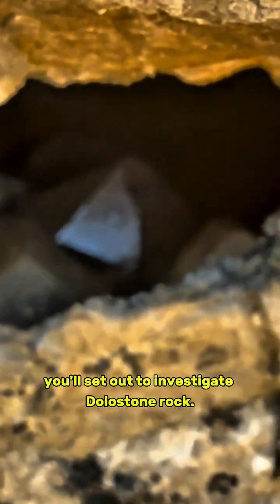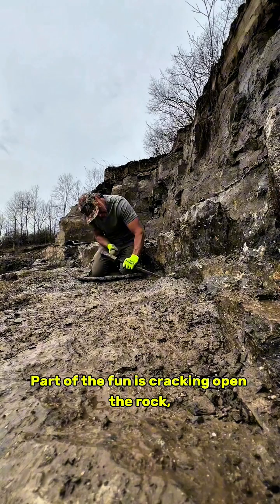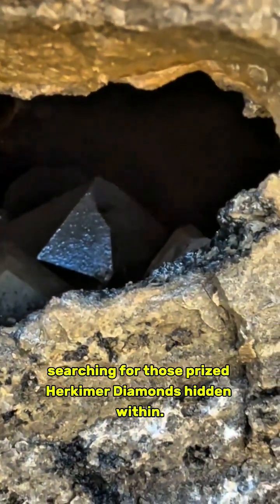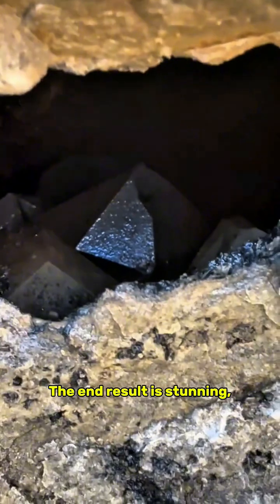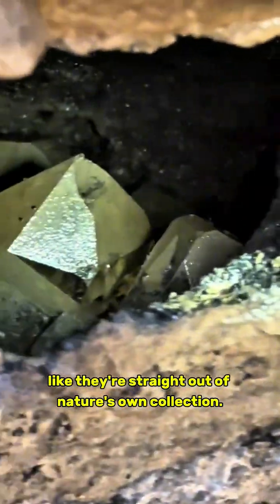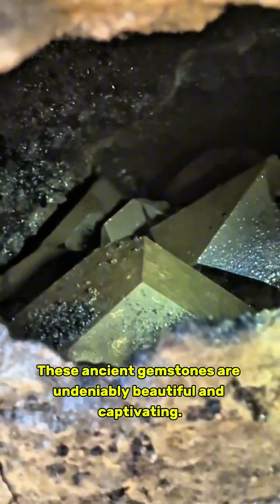With your protective glasses and rock hammer in hand, you'll set out to investigate dolostone rock. Part of the fun is cracking open the rock, searching for those prized Herkimer diamonds hidden within. The end result is stunning, with Herkimer diamonds coming out looking like they're straight out of nature's own collection. These ancient gemstones are undeniably beautiful and captivating.